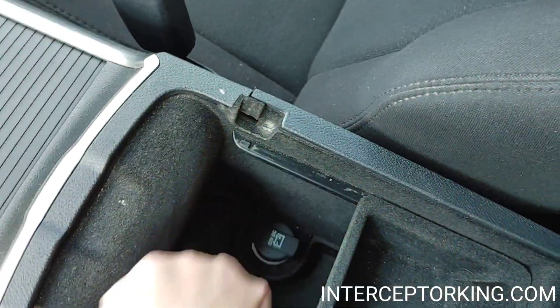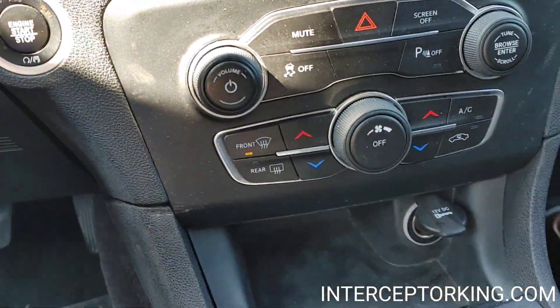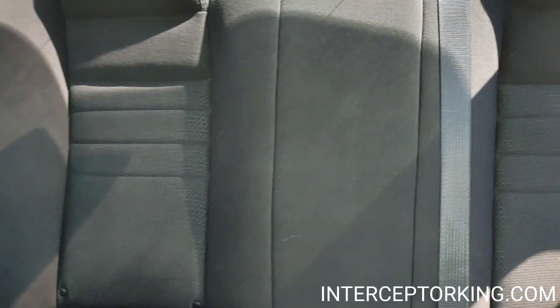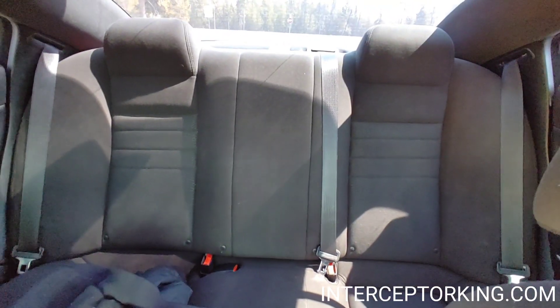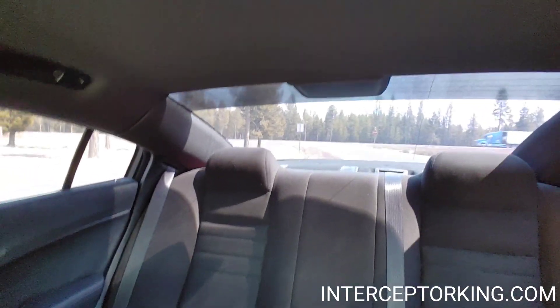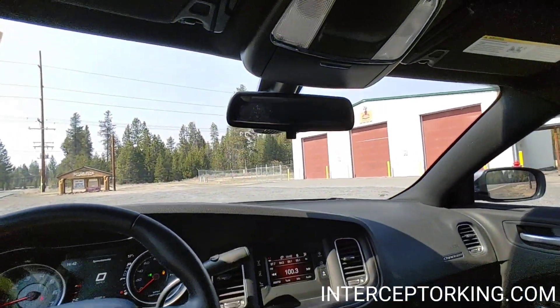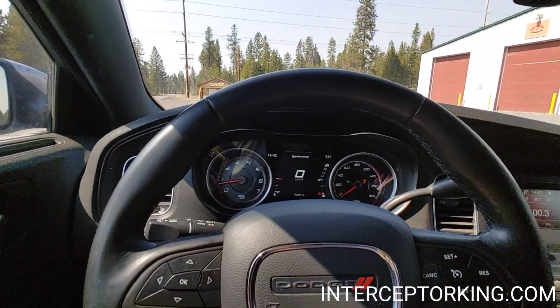It's got a 12-volt plug-in right there, another 12-volt plug-in right here. It's got a brand new cushion back seat with all the proper seat belts. It didn't have a ticket light up here because it wasn't used as a regular patrol vehicle. You got your glasses holder right here.